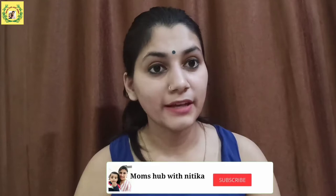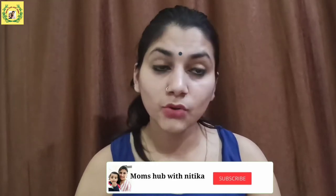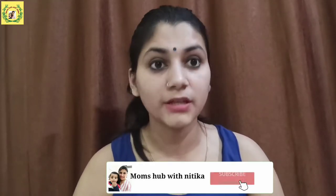Hello friends, welcome back to my channel. Today we are taking a very important topic for you. So if you are new to my channel, subscribe so you will get updates regularly.